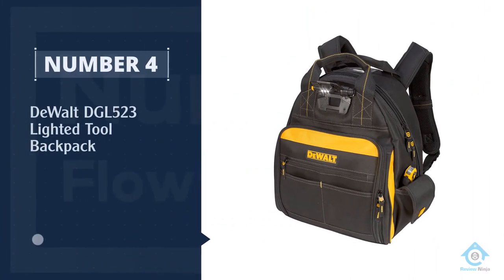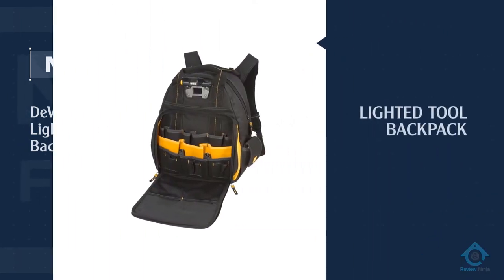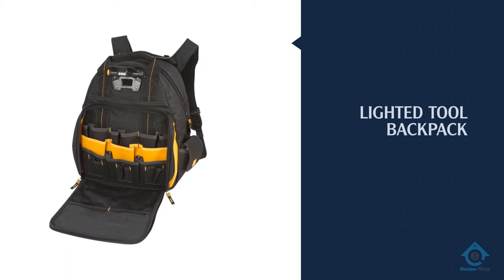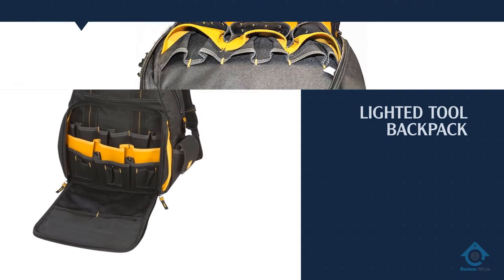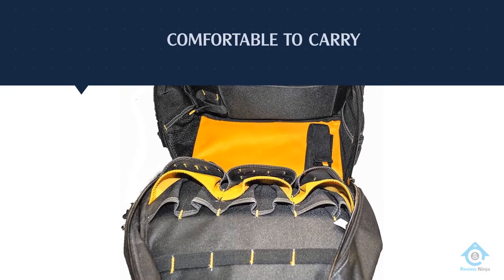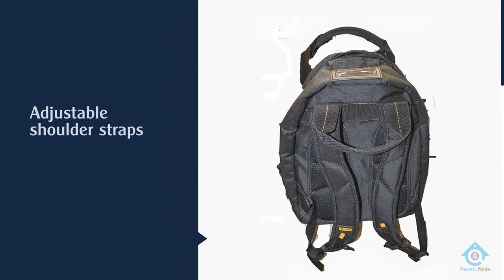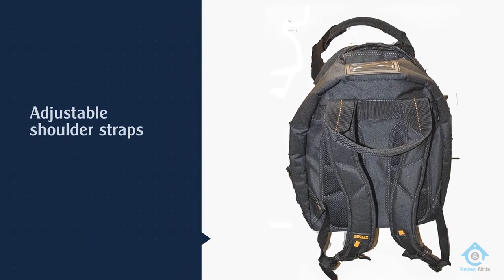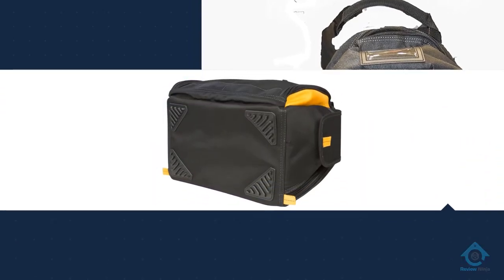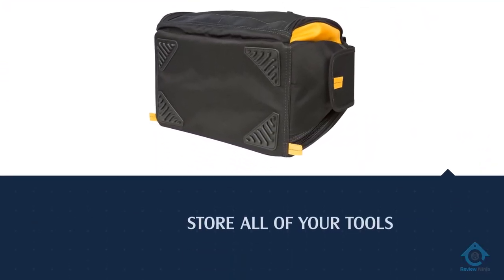Number four: the DeWalt DGL 523 Lighted Tool Backpack. This lighted tool backpack by DeWalt is a popular option because of its lighting feature. The LED light is not just for inside the bag — it can also be directed toward the work area in case of limited lighting. While it may not be an ideal solution, the feature is there if needed in the workplace. This bag comes with 57 different pockets.